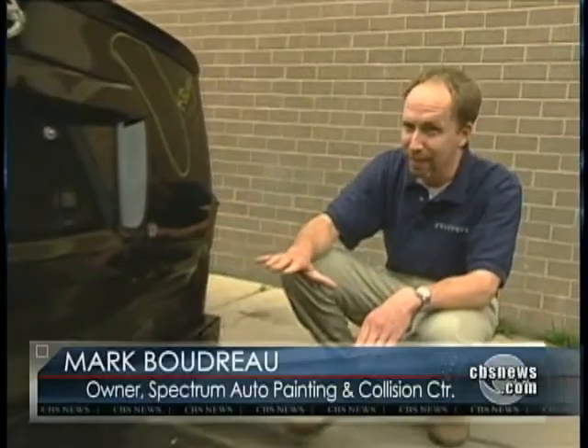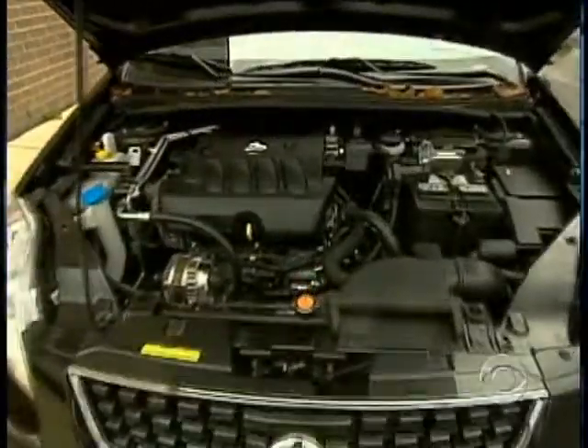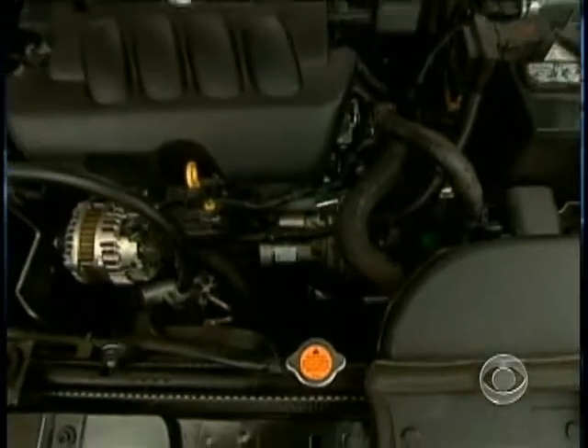Does this mean that bumpers are less safe than they used to be? No — cars are far safer than they've ever been. But as we've improved the number of technologies that vehicles have, those technologies have to be crammed somewhere in the car. Not as much on the back, but in the front of the vehicle there's less distance between the edge of that bumper and where these very expensive components reside.